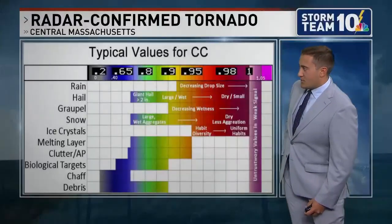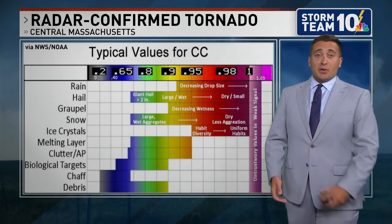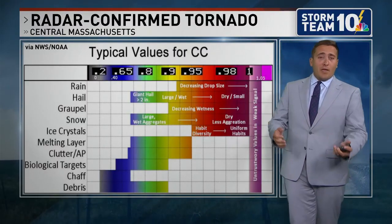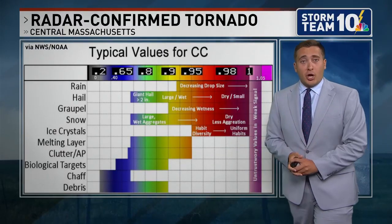You can see a few of those things in the damage reports throughout that area. As meteorologists, we look at reflectivity — that's our typical radar — but we also look at velocity, which tells us the direction of the wind coming toward or away from the radar. That's where we can see circulation. When both those things line up, we're looking to confirm a tornado actually on the ground.